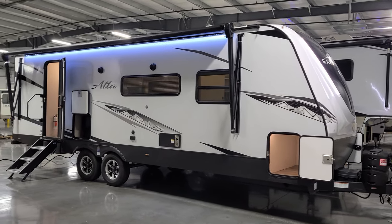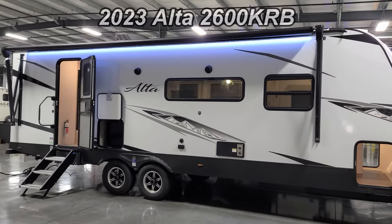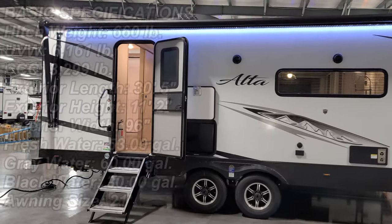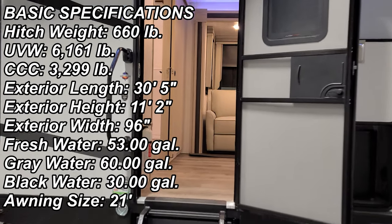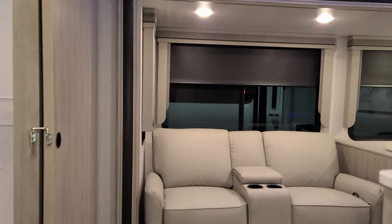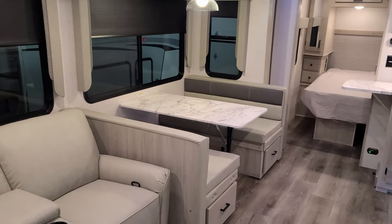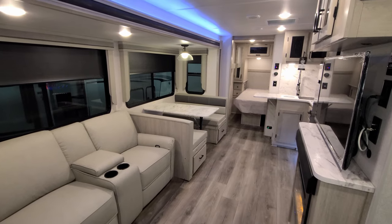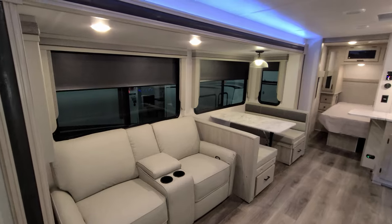Hey everyone, welcome to another All About RVs video. Today we're going to take a real quick look at a brand new 2023 Alta 2600 KRB travel trailer. This is going to be a little quicker than my normal long videos with the detailed picture overlay, but we're going to run in here real quick. This is a rear bathroom, front bedroom couples coach, and we have one slide out on this model.